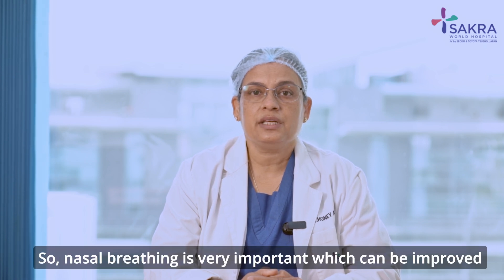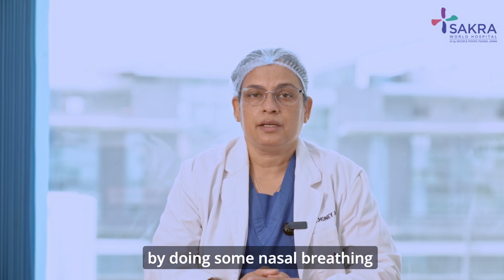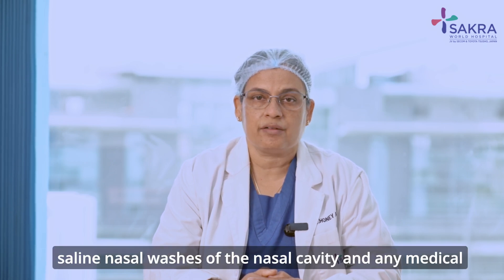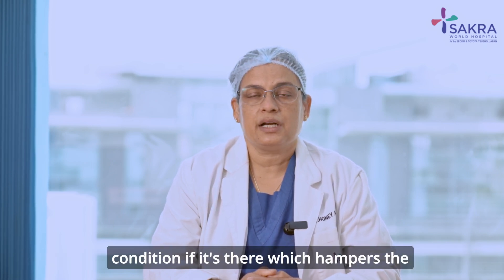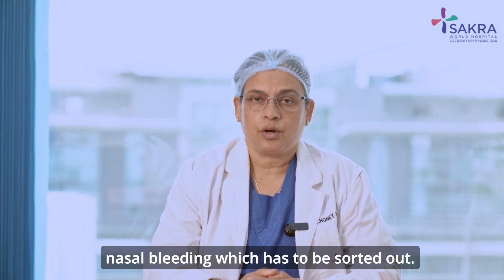Nasal breathing is very important, which can be improved by doing nasal breathing exercises, regular aerobic exercises, saline nasal washes of the nasal cavity, and any medical condition that hampers nasal breathing has to be sorted out.